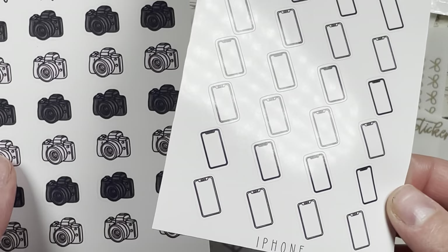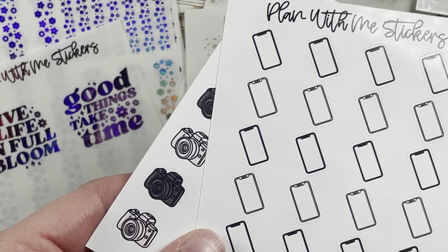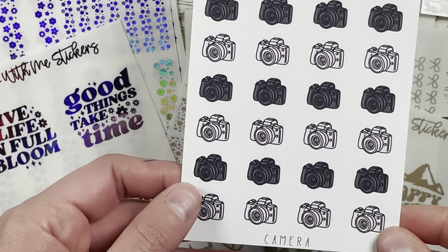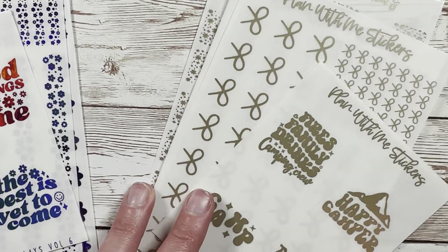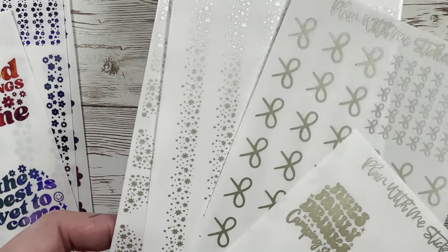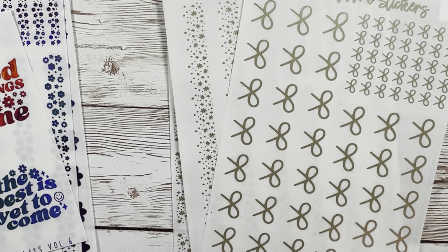These are the three non-foil-bundle items I got — summer quilt overlays in gold, super cute. Then I got the iPhone doodle — it's dark/light alternating for the phone case, which I love for marking Instagram work and prepping posts. And then this camera doodle as well.